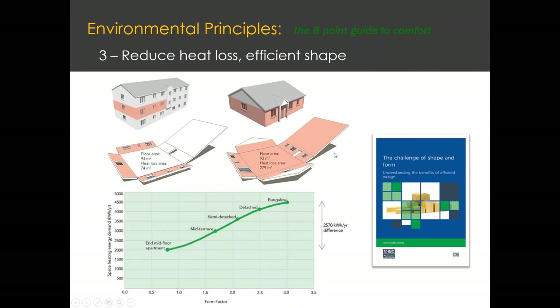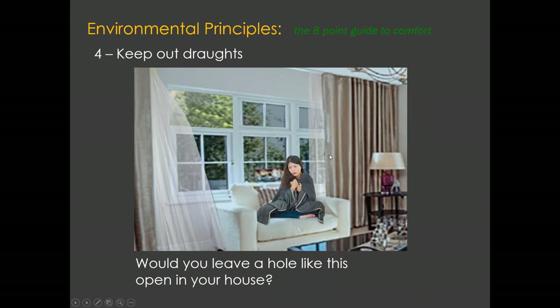The next point after shape is drafts. Under building regulations, you can have an airtightness of 10 air changes per hour — that's approximately equivalent to having a window of a certain size left open throughout the year. That is what's allowable under building regulations, and it's probably what's happening to a lot of houses at the moment. Obviously, it's not ideal to have that much openness in your house — it would be very cold.